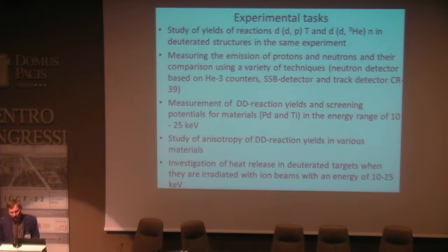The experimental tasks were the following: study of yields of deuterium fusion with protons and neutrons in deuterated structures; measuring the emission of protons and neutrons and their comparison using a variety of techniques; measurement of deuterium fusion yield in screening-potential materials in the energy range less than 25 kV; study of anisotropy of fusion yields in various materials; and investigation of heat release in deuterated targets when irradiated with ion beams.